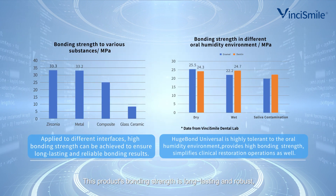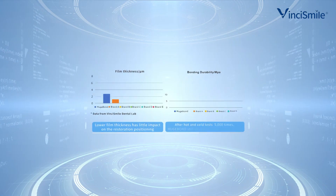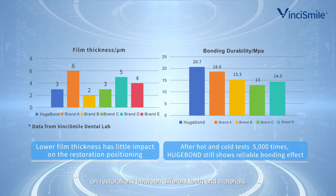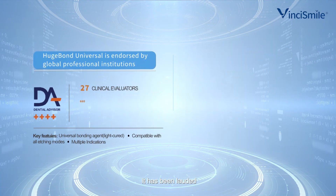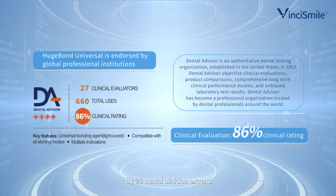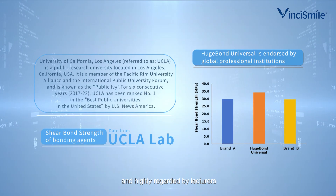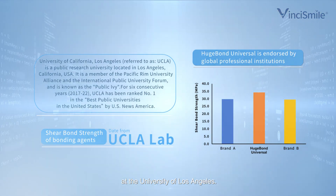This product's bonding strength is long-lasting and robust, with low film thickness on restorations between different teeth and materials. It has been lauded by 25 dental clinician experts from the Dental Advisor and highly regarded by lecturers at the University of Los Angeles.